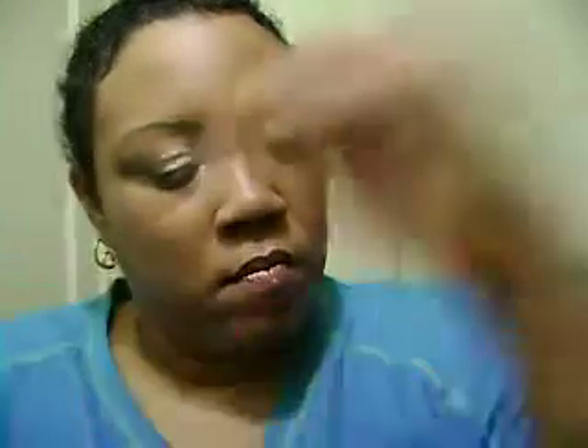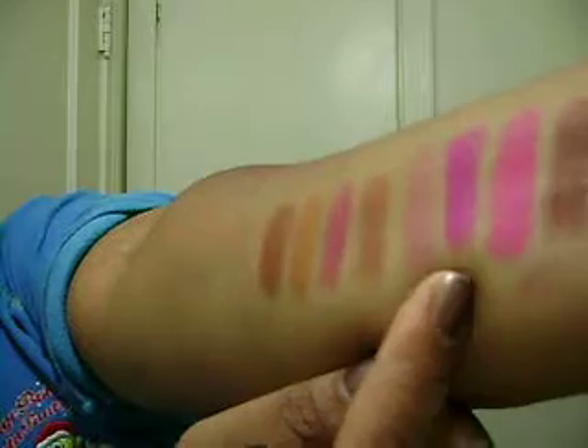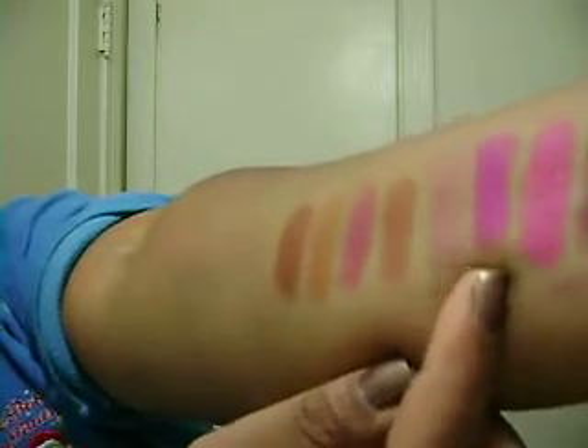Then there is Amplified Violetta, and that's just what it says — kind of like a violet color. Violetta is right there, right beside Trimming Talk.